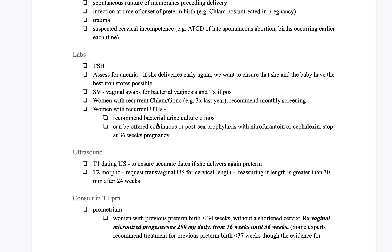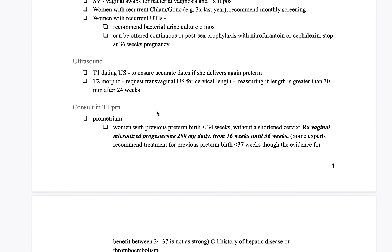A cervical length greater than 30 millimeters after 24 weeks is very reassuring. If there's any sort of doubt, order another ultrasound the next month. For cervical cerclage, if she's interested, 24 weeks is the borderline for doing it — 25 weeks is considered rescue. So organize cervical cerclage earlier rather than later.